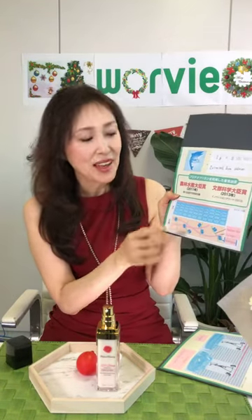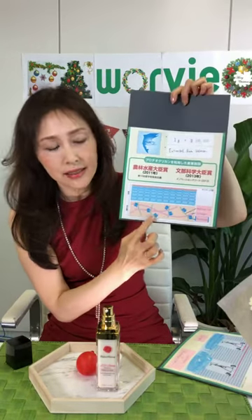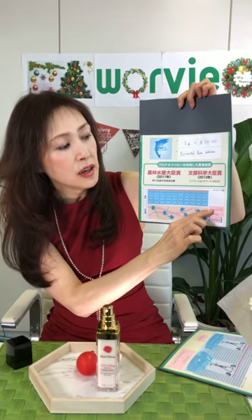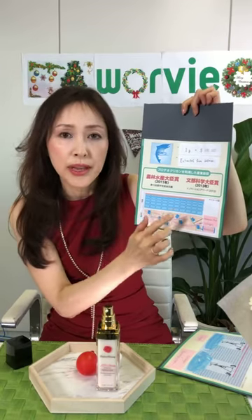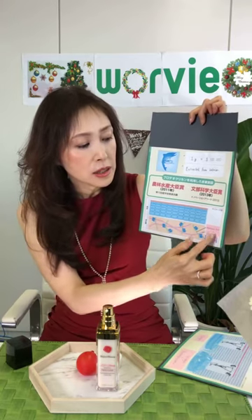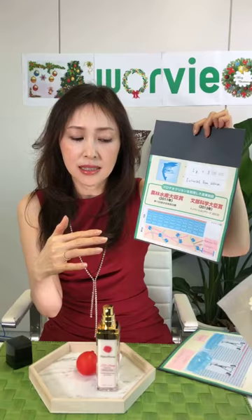What proteoglycan can do is very essential for your skin. This diagram shows the skin — the surface is here, and this is the deep inside of the skin. This is collagen, this one is hyaluronic acid, and this is proteoglycan. These three are essential to make your skin firm, because only these three can create a strong net on the core of your skin.